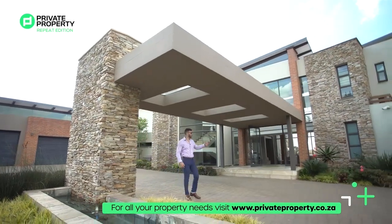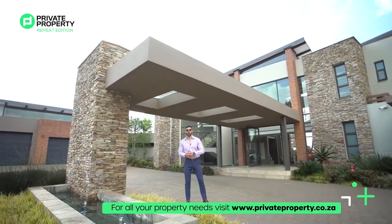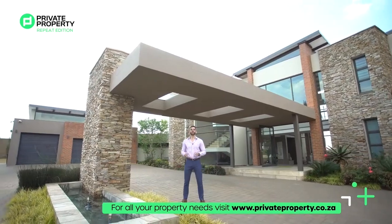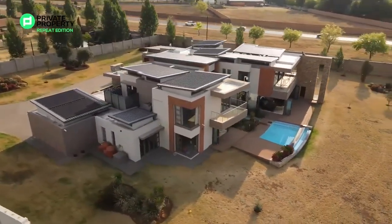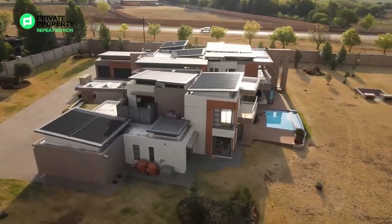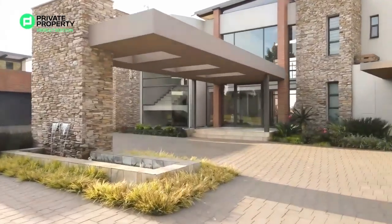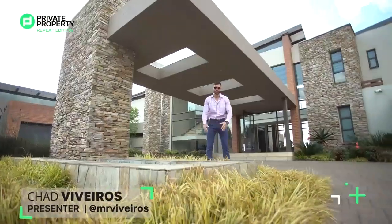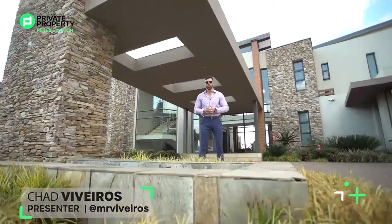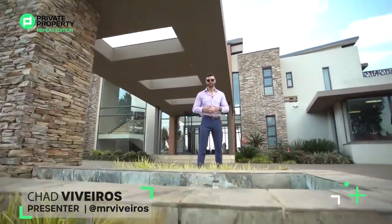Welcome to Dunblane. On my left hand side, a 14 and a half million rand, four bedroom, four and a half bathroom stunning architectural masterpiece located in this equestrian and lifestyle estate right here in Bernoni. Join me as we tour through this home, take a look at some of its coolest features, some of its quirks, and show you what it has to offer. Welcome home.